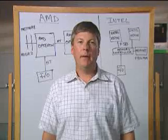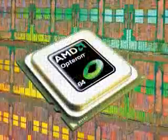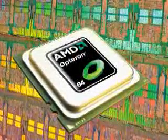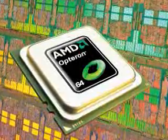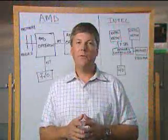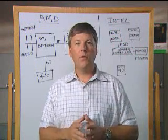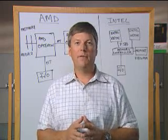Hello, I'm Randy Allen, General Manager of the Server and Workstation Division at Advanced Micro Devices. Last week, we introduced the Quad-Core Opteron. This architecture allows us to directly connect the processor to the I/O system, to the memory, and to other processors in the system, delivering both performance and performance-per-watt benefits.